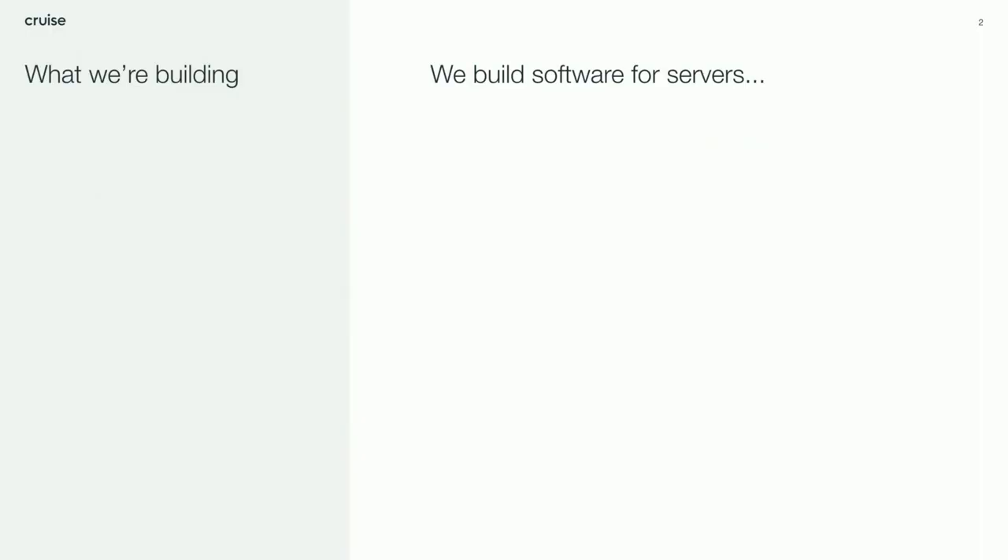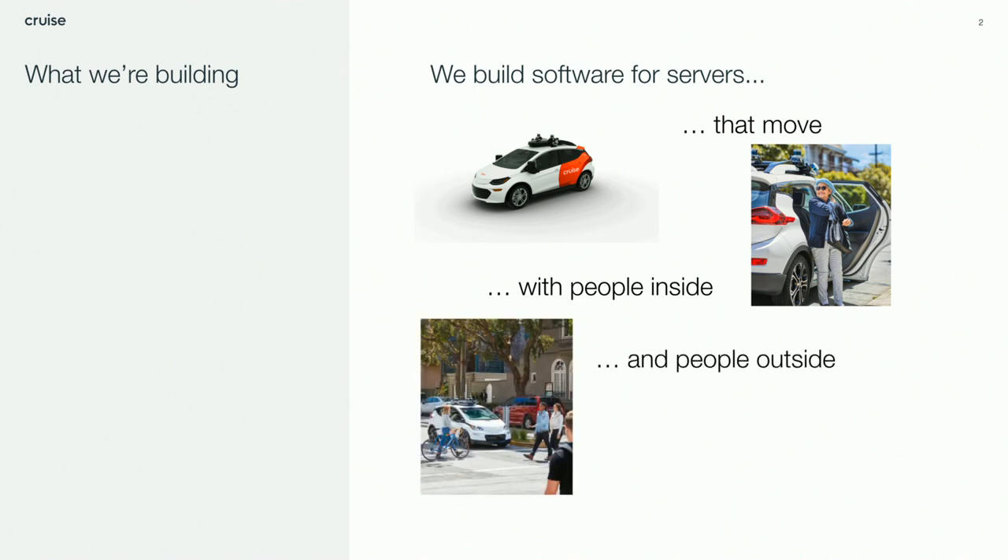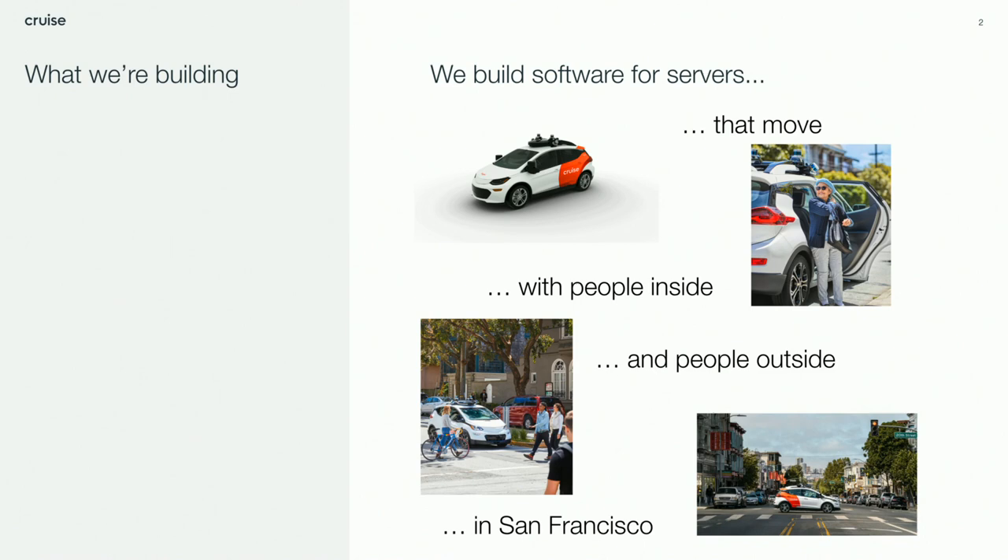I'd like to talk about some of the unique challenges we're up against with developing software at Cruise. Like most companies, we're building software that goes on servers. But those servers move, and they carry people inside of them. We're driving in the real world where there are pedestrians, bicyclists, motorcyclists, and other cars. We're doing this in San Francisco. If you've ever driven there, it's not a fun place to drive. But because it's not fun for a human, we think it's a great place for a robot to learn how to drive.